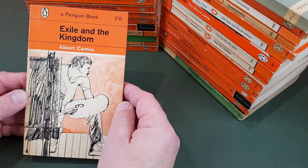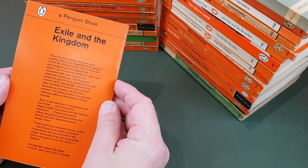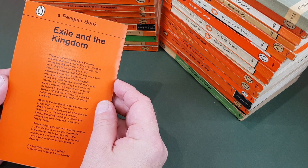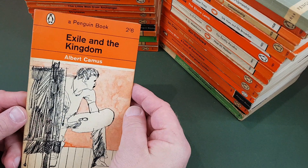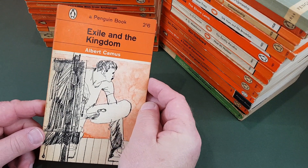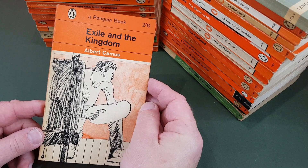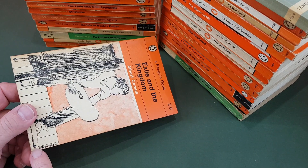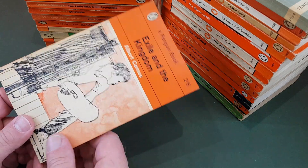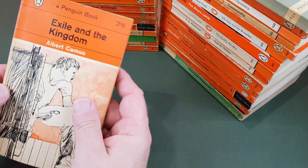Albert Camus, Exile in the Kingdom — not one of his that I've read. Six short stories. Paul Hogarth did the cover — he was a Penguin stalwart in the world of illustration. He's got his signature just on the bottom there.